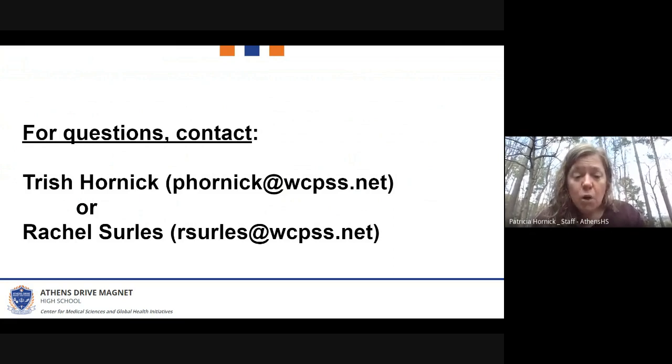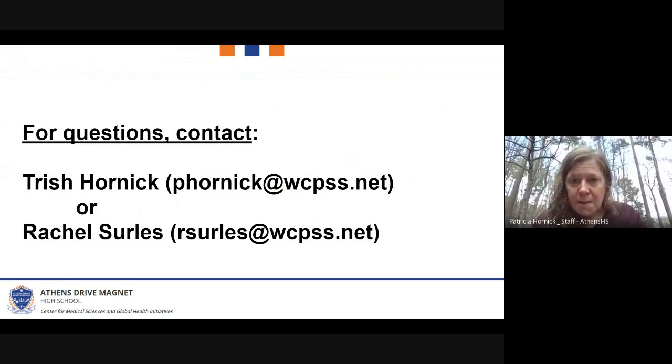For any questions, contact me, Trish Hornick, at phornick@wcpss.net, or Rachel Searls at rsearls@wcpss.net. Thank you so much.